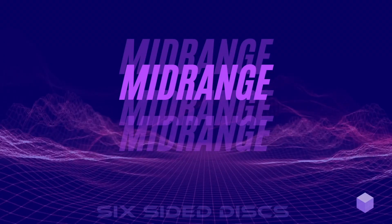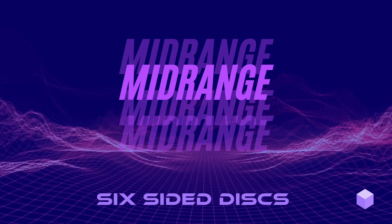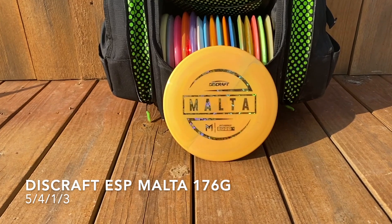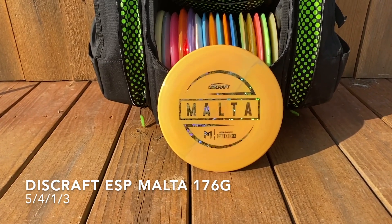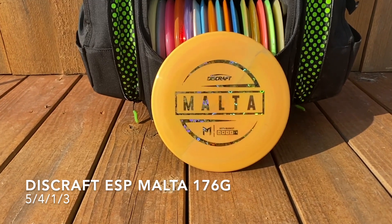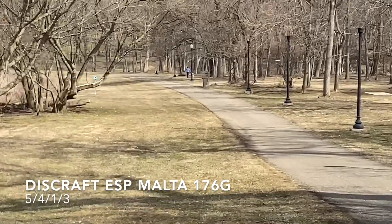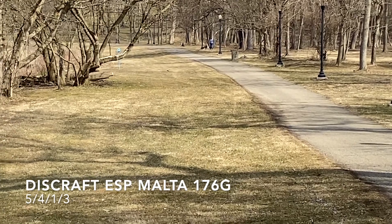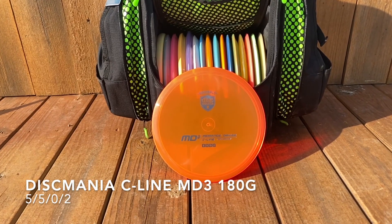Moving on to my mid-ranges — I've recently started throwing more mids. Starting with my overstable mid, the Discraft Paul McBeth Malta. I'm really liking the Malta; I didn't expect to like it. I didn't like the Proto Malta, but something about it is really appealing to me right now. I really love the way it flies — super smooth and consistent. We're gonna see that a lot more.